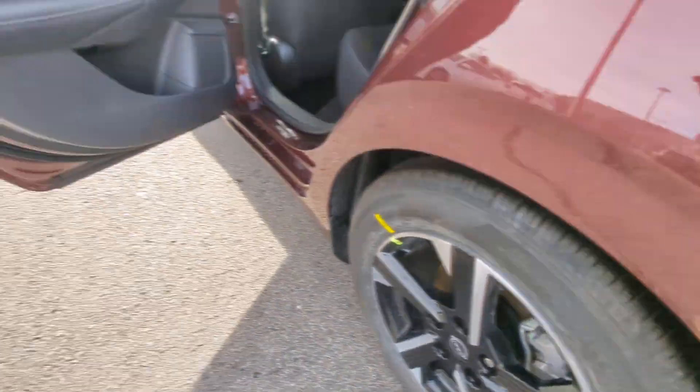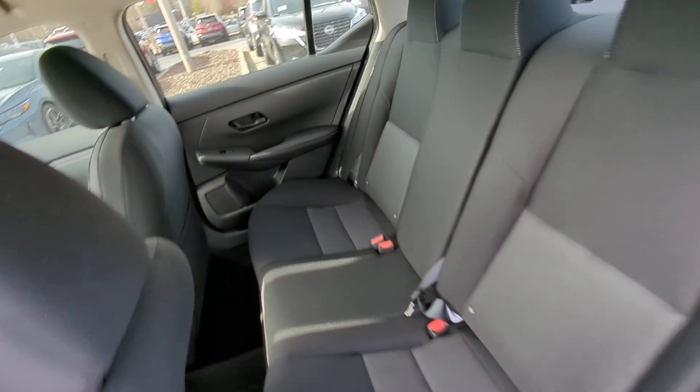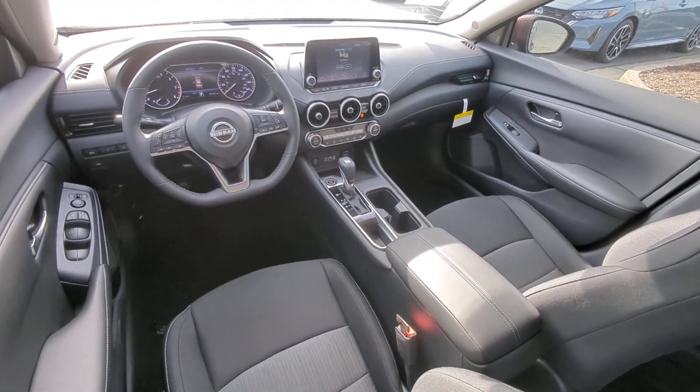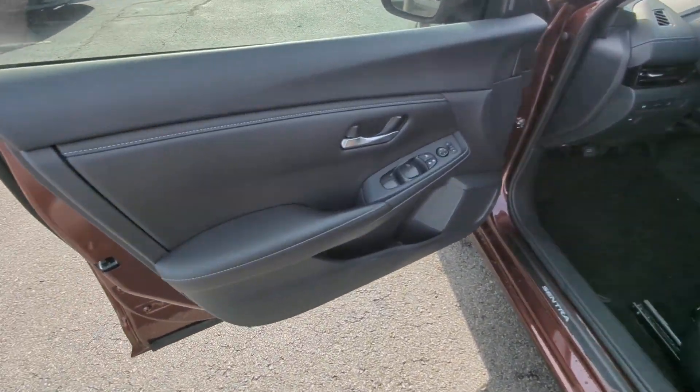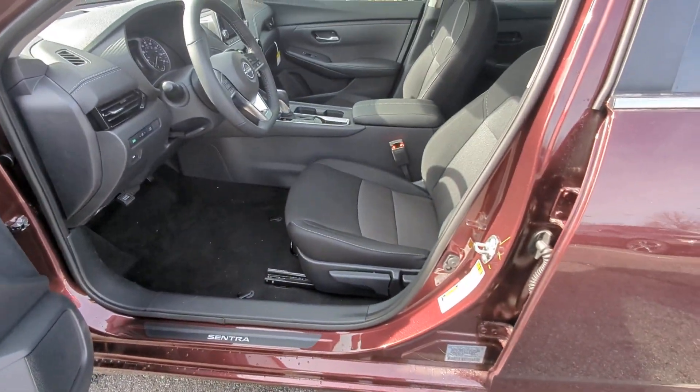Apple CarPlay and or Android Auto, keyless entry, satellite radio, heated mirrors, remote engine start, steering wheel audio controls, blind spot monitor, alarm, electronic stability control.